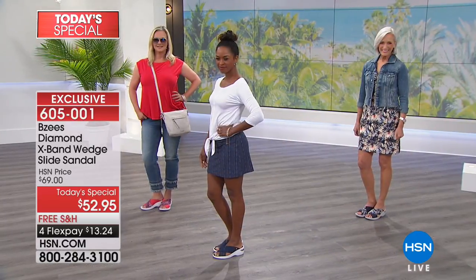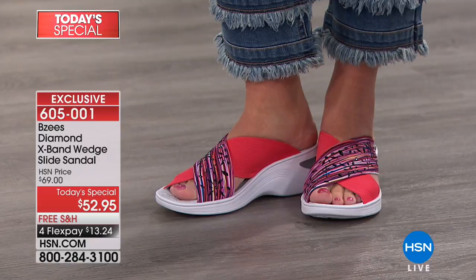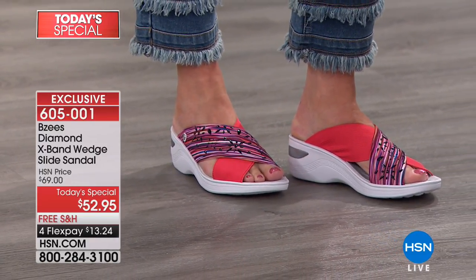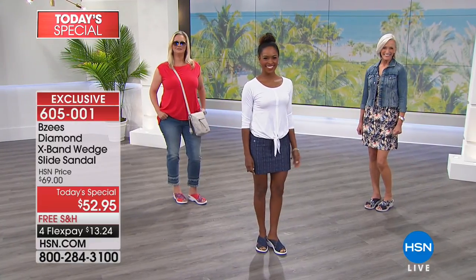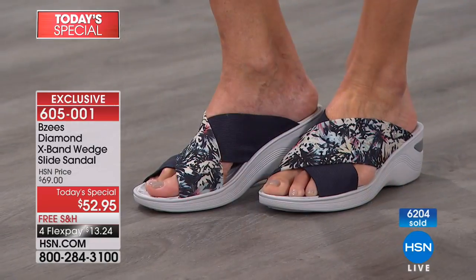It is a Today's Special, it is our best value of the day. Check these out for $52.95 — we have an HSN exclusive from our friends at BZ's. They are bringing you the best of the best. They're fresh, they're sporty, they're playful, and look at all these fun fabulous colors. We've got a color for everybody.